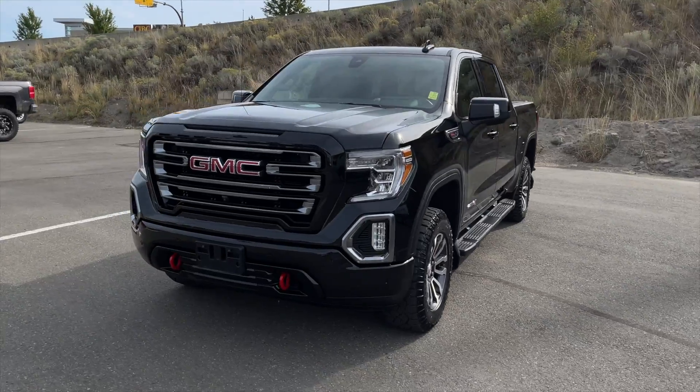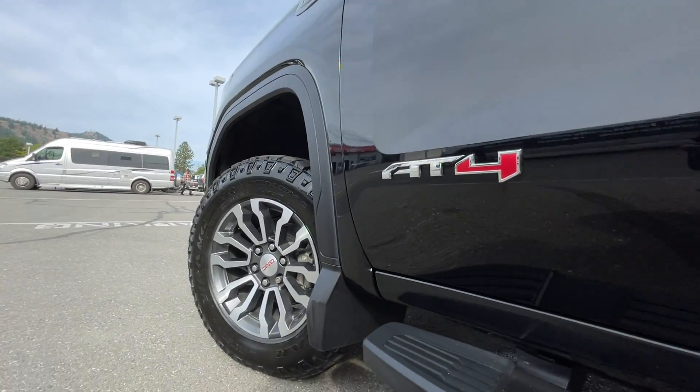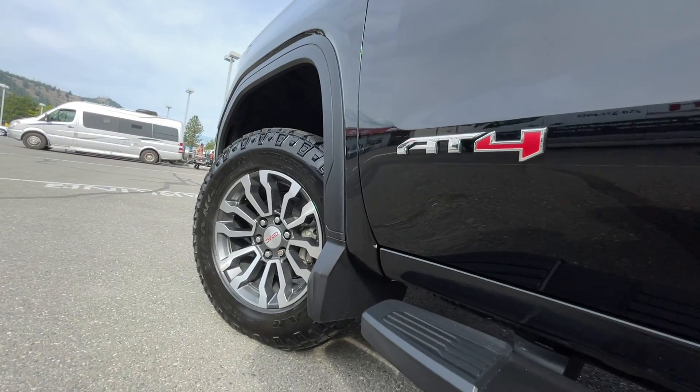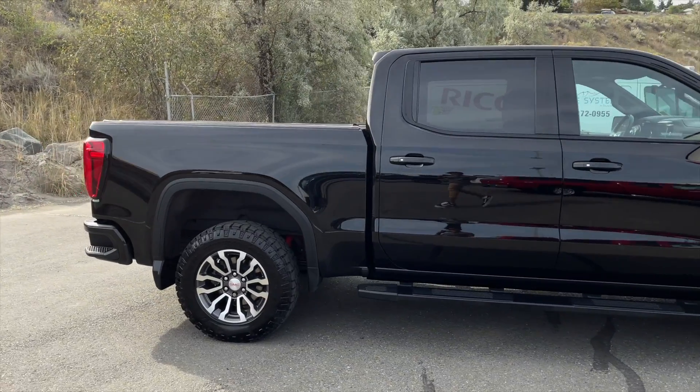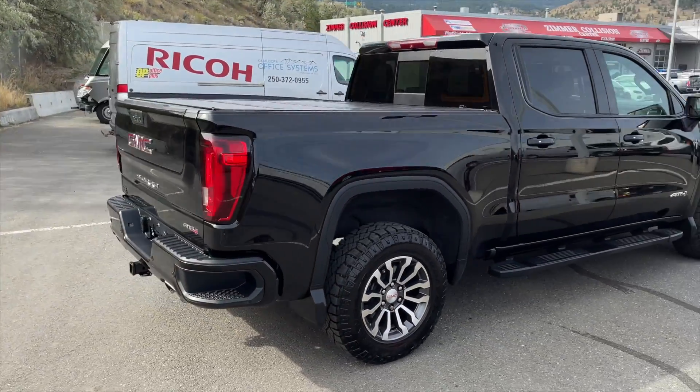How's it going everyone, Jeremy from Zimmer Wheaton, and today we take a look at our 2019 GMC Sierra 1500 AT4. It comes in an onyx black exterior paint finish and is equipped with a 6.2 liter Ecotec V8 engine paired with the 10-speed automatic transmission.